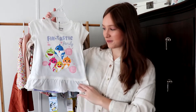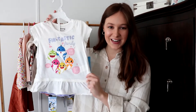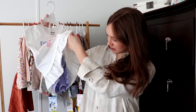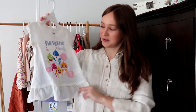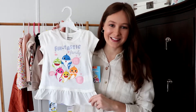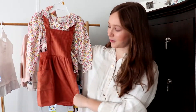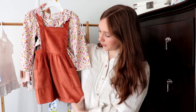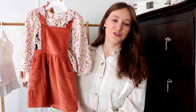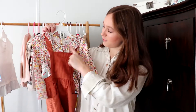My mom actually got this for Rayleigh. She found it and it's got Baby Shark on it. I'm not sure where she got this, but it's got these cute little bloomers under it, and Rayleigh loves Baby Shark so she's gonna love wearing this. My mom also got Rayleigh this cute little outfit for the fall — a really soft burnt orange little jumper dress with the floral shirt underneath and a little ruffle collar.